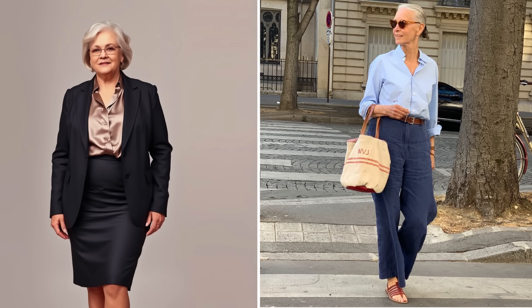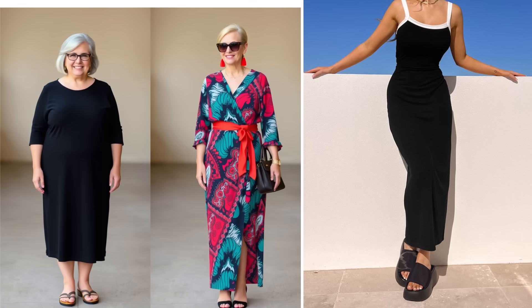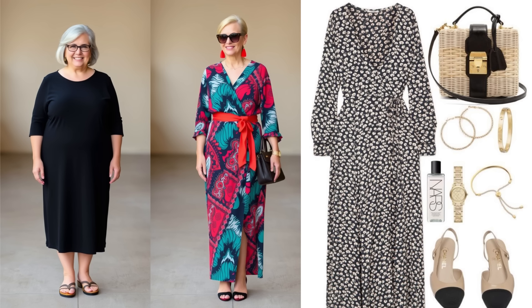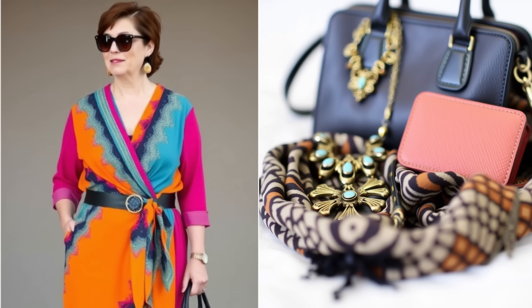Building a signature look: Linda Wright has a signature look that's recognizable and uniquely hers. She's known for her love of cashmere sweaters, well-fitted jeans, and elegant scarves. This consistency creates a sense of familiarity and personal style that's deeply appealing. On my left, we have a generic outfit featuring a plain black dress and basic sandals. On my right, we have a striking ensemble that includes a well-fitted wrap dress, a statement belt, and bold accessories. The wrap dress flatters the figure and adds a touch of femininity, while the statement belt defines the waist, creating a more polished silhouette. The bold accessories elevate the entire look, showcasing a distinct style that feels personal and confident.